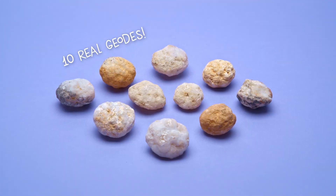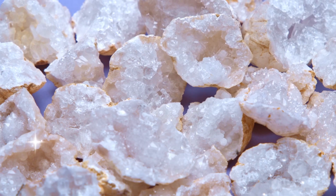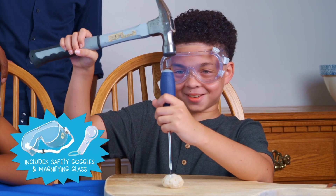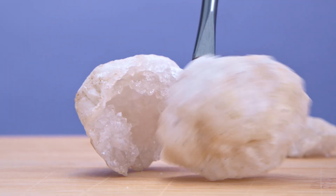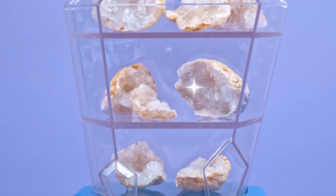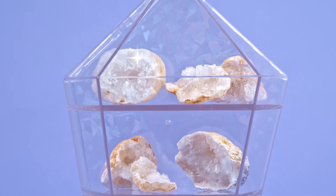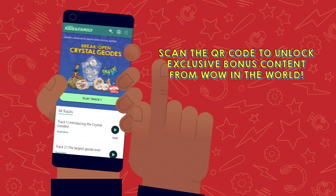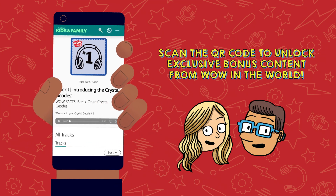This kit comes with 10 real geodes for you to crack open and discover the natural treasures inside. Using your own hammer and the included safety goggles, break open your sparkling geodes, then exhibit your gemtastic collection in the crystal-shaped display case. Scan the QR code in the guide to access exclusive wow facts from Wow in the World podcast hosts Guy Raz and Mindy Thomas.